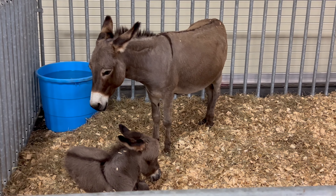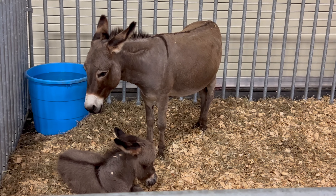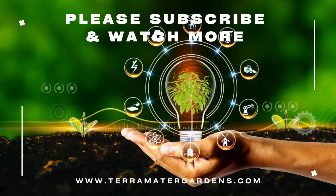Sicilian donkeys are versatile and serve various roles on farms. They are used for carrying loads, plowing fields, and transporting goods. Beyond their work, they make wonderful therapy animals and cherished pets due to their friendly disposition.